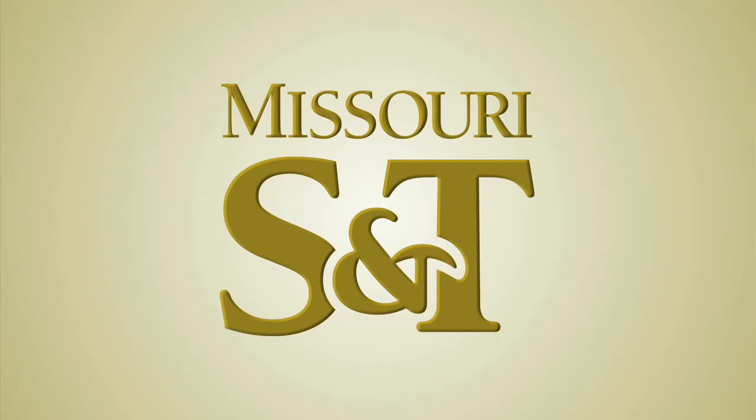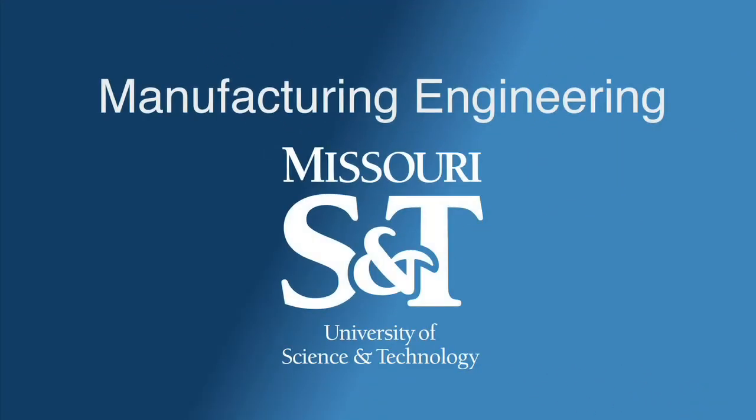Manufacturing Engineering at Missouri S&T. Engineering tomorrow, today.